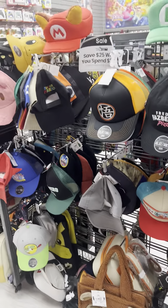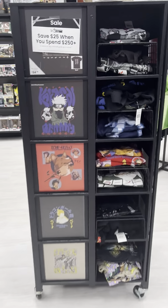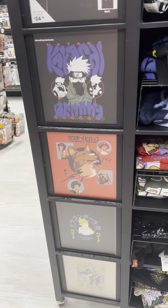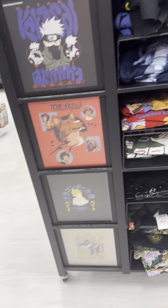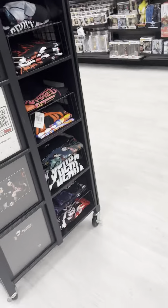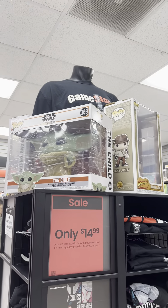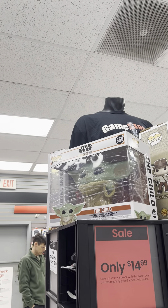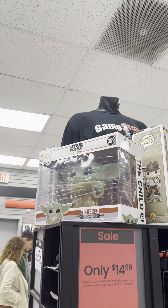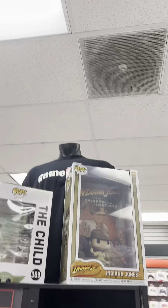Here are some hats like Mario and Luigi hats, Yoshi hats, and here are some shirts — like Naruto and Goku and other anime things. Spider-Man shirts are very big. And there's a Mandalorian Yoda figurine, very big, and an Indiana Jones one too.